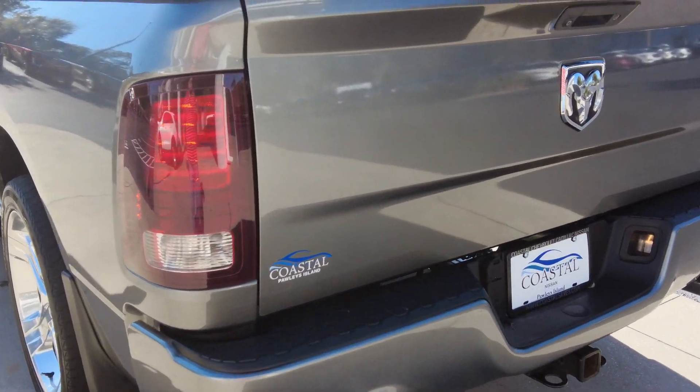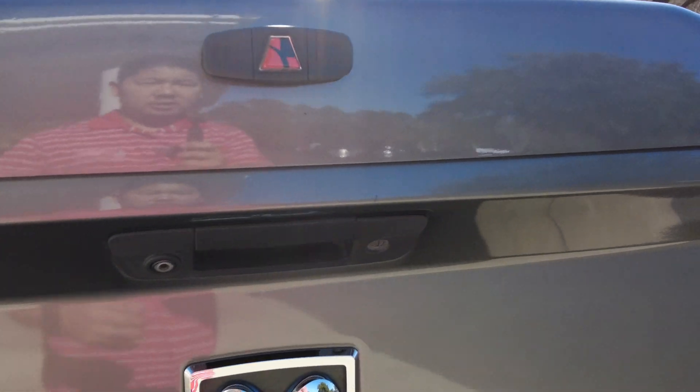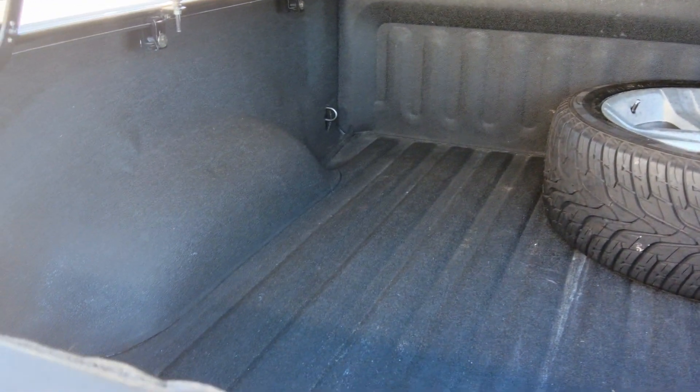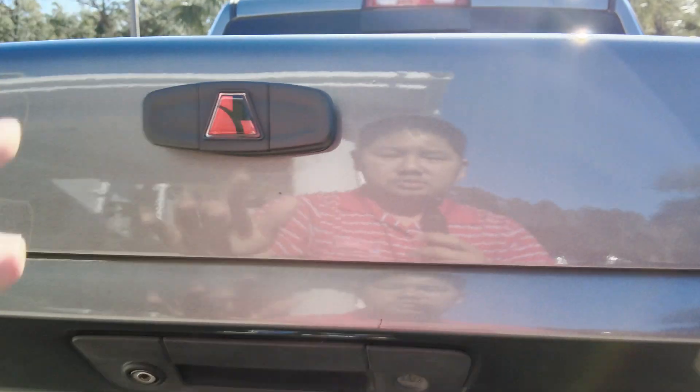Very nice truck. I think these taillights are kind of a little smoked — really sharp with this gray. We've got the fiberglass. It's got the spare tire in it. Spray-in bed liner, carpeted with a light fiberglass cover — that's really nice.